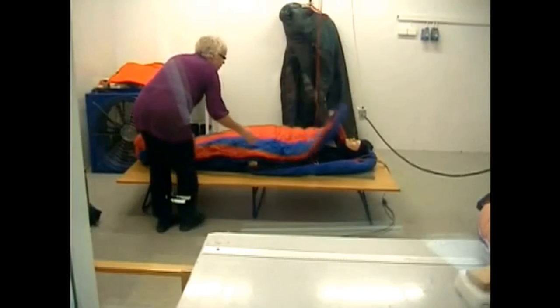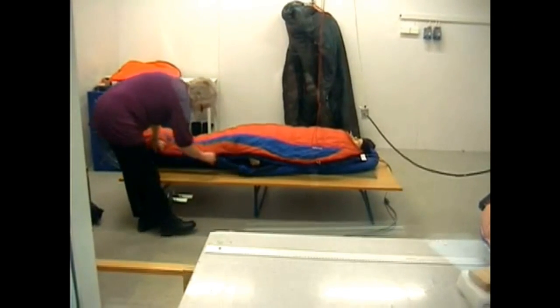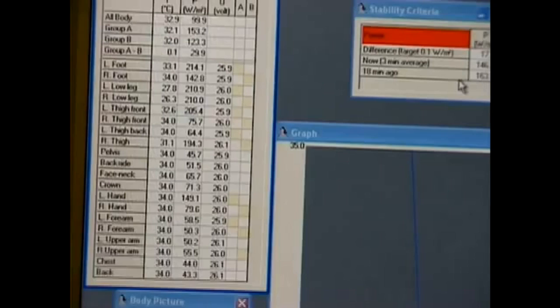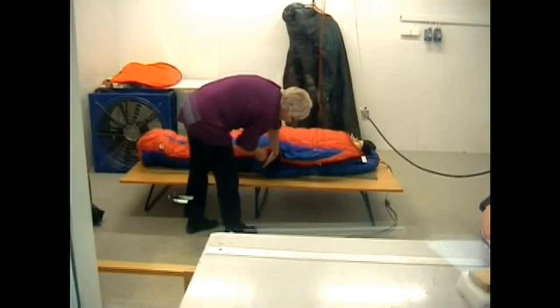Randy, it's my understanding that EN testing creates standards of comfort for men and women in sleeping bags. Can you tell us more? The way the test works is there's a copper mannequin which has about 20 different thermal sensors. These thermal sensors determine the insulation value of the sleeping bag. That insulation value, or CLO, is then correlated with subjective field testing of individuals, and the end result is a comfort rating.